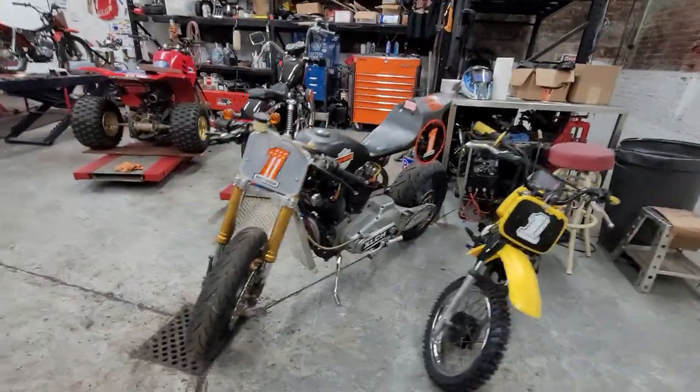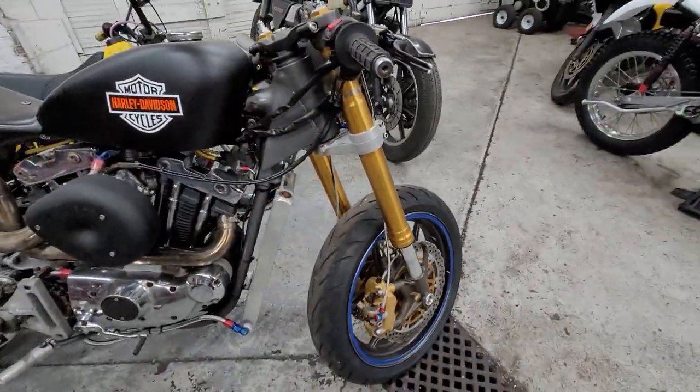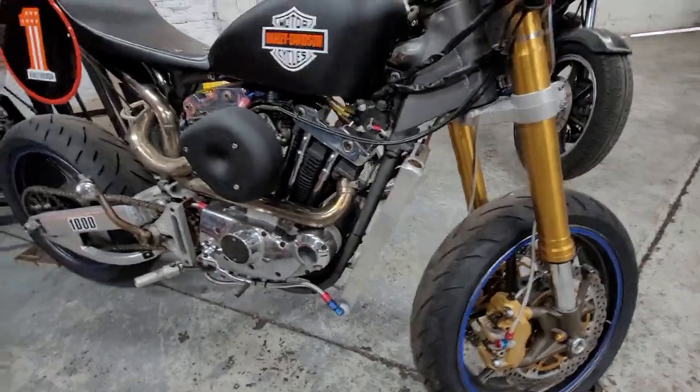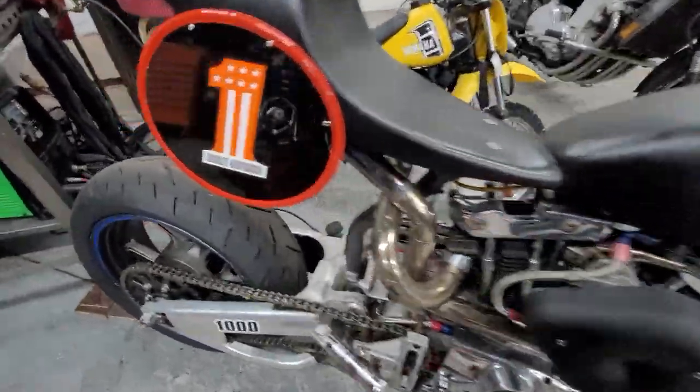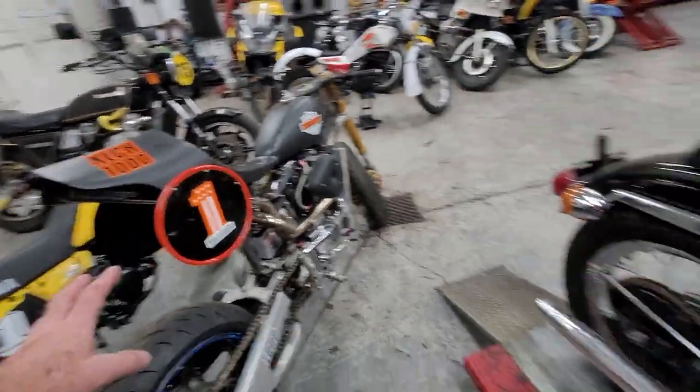This is a complete custom-fabricated build. It's got a Ninja Kawasaki front end on it, a huge oil cooler, and custom handmade dual exhaust that Mario crafted here. That's a really cool piece — and it's coming down to Pike.